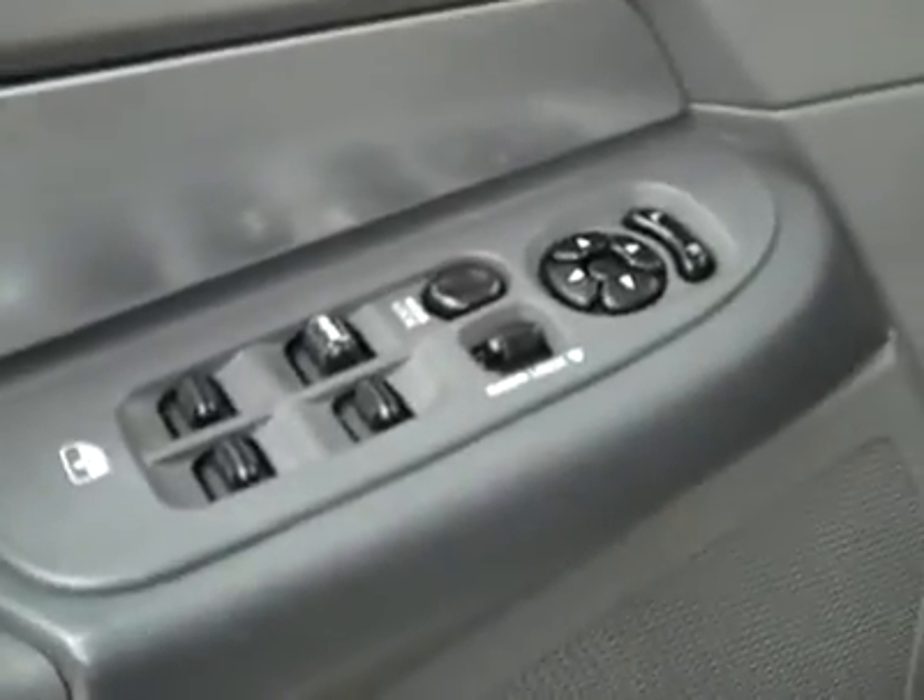Inside you get power windows, locks and mirrors. Manually adjustable seats with cloth interior — the cloth's in good shape, no rips or tears, a little discoloration from wear, no real stains. And you get rubber floors in here, which do a great job protecting the inside of the cab.